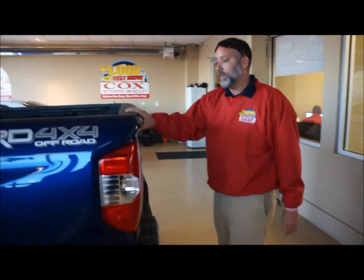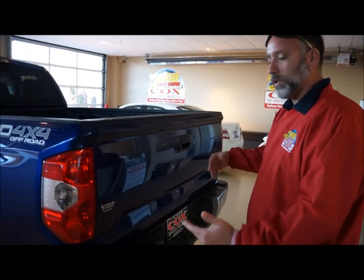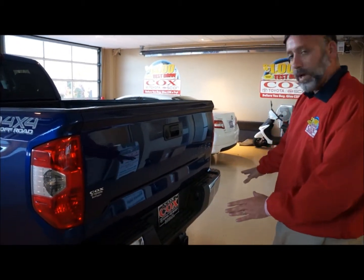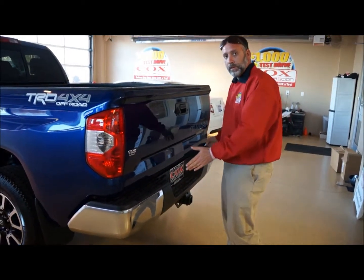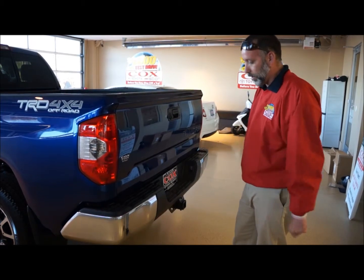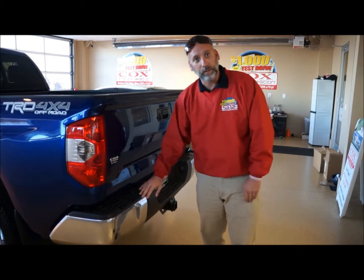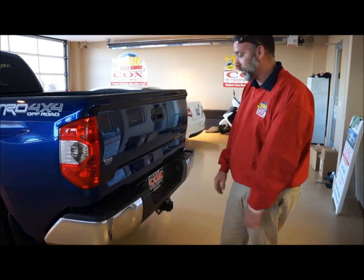Toyota has also integrated a spoiler into the tailgate, which also helps with the aerodynamics of the vehicle. The rear bumper also comes as a three-piece bumper, same as the front — which means if you need to replace it, you can replace it in three sections as opposed to having to buy a whole bumper if only one section is damaged.